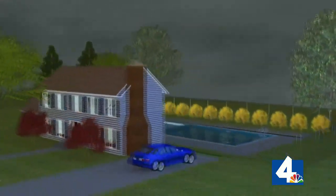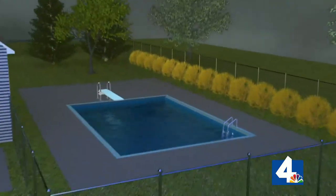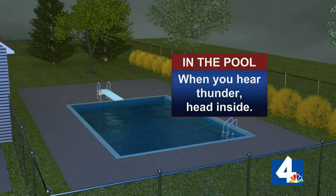This is a good reminder: anytime you can hear thunder, you are close enough to that thunderstorm to be struck by lightning. So anytime you hear thunder, head inside. Here's a saying I always tell kids when talking to school groups: when thunder roars, go indoors. An easy one to remember, because lightning is really an underestimated killer.